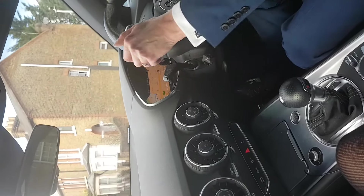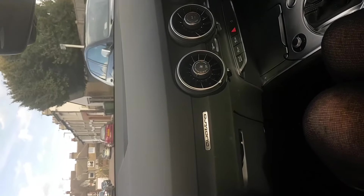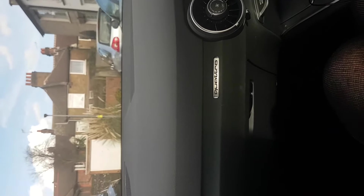Here we are pulling into Franklin Road, which is a little cul-de-sac, and there's our property at the end, and there's our garage at the end, always ready for you to park your car in.